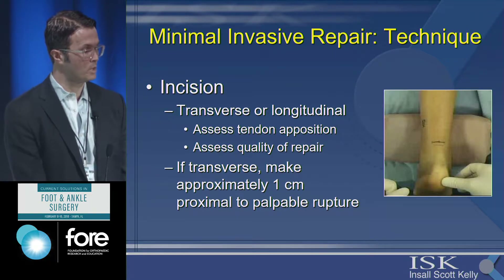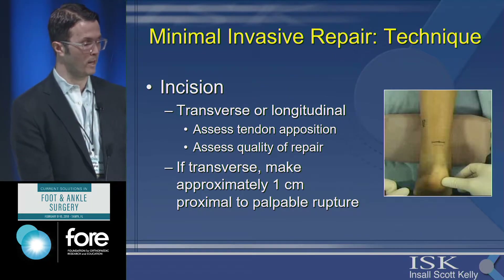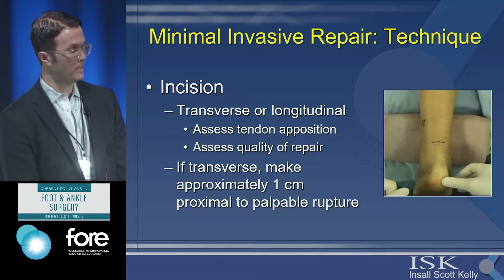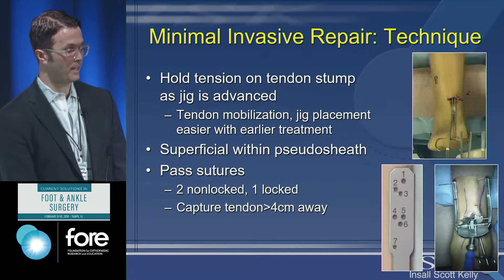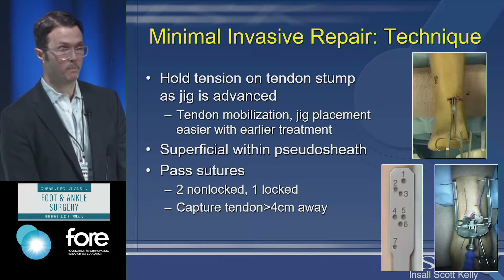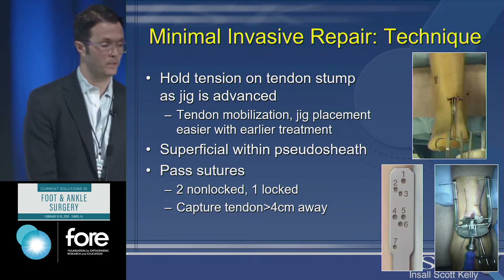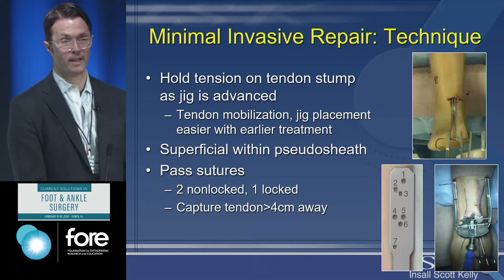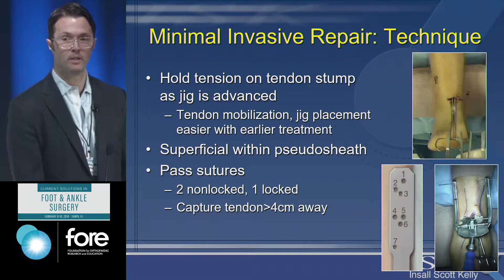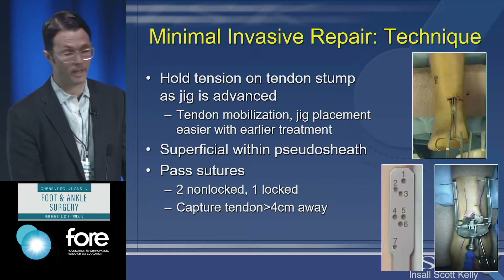You can use either a transverse or longitudinal incision. For a transverse incision, make it around one centimeter proximal to the palpable rupture. I prefer a longitudinal incision so it can be made extensile if needed, allowing assessment of tendon apposition and repair quality. I use a jig and place an Allis clamp on the proximal stump to free up adhesions, advancing it within the peritenon and pseudo-sheath. Then you pass the sutures — typically two non-locked and one locked suture, at least four centimeters from the tendon end, because that proximal four centimeters of each stump is the most compromised tissue and you want to stay away from it.